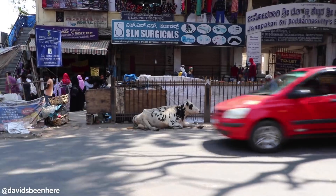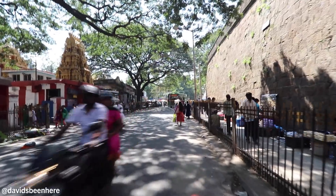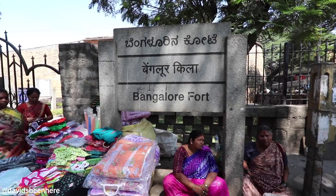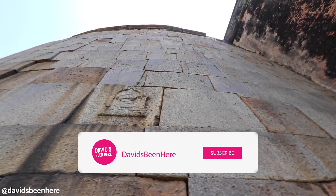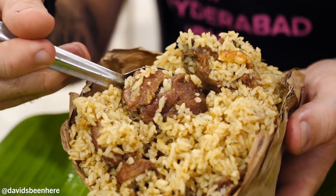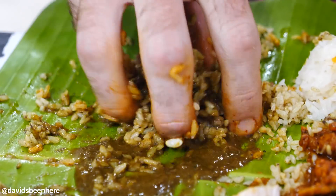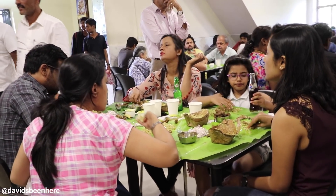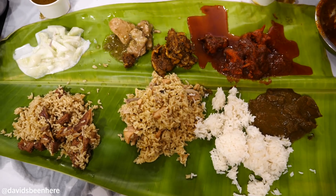Good afternoon everyone, this is David Hoffman from David's Bin here in beautiful Bangalore, Karnataka, India. I'm here with my friend Anaswara and today we're going to explore some of the must-see sights like the Bangalore Fort behind us. We're going to see a palace and then go have lunch at an amazing restaurant. This place is called Shivaji Military Hotel and it's been here for quite a long time.